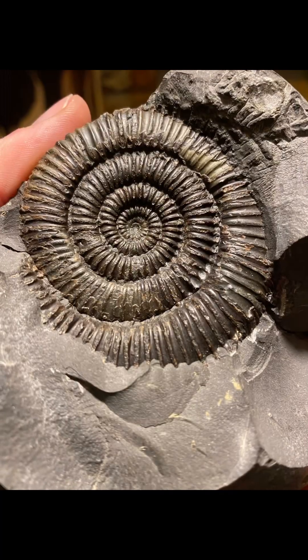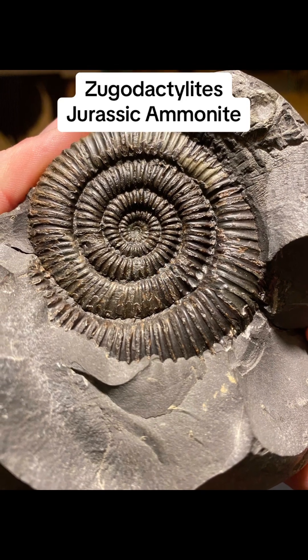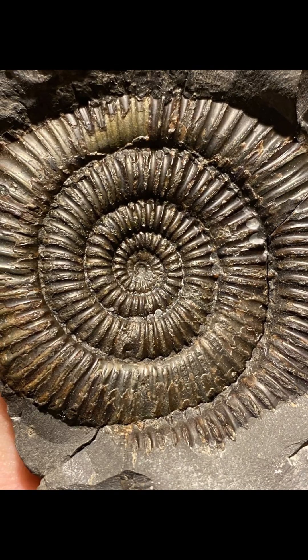Now this one I actually bought and repaired. This is a Zugo Dactylites — it's a relative of Dactyloceras. Looks very similar but has straighter ribs.